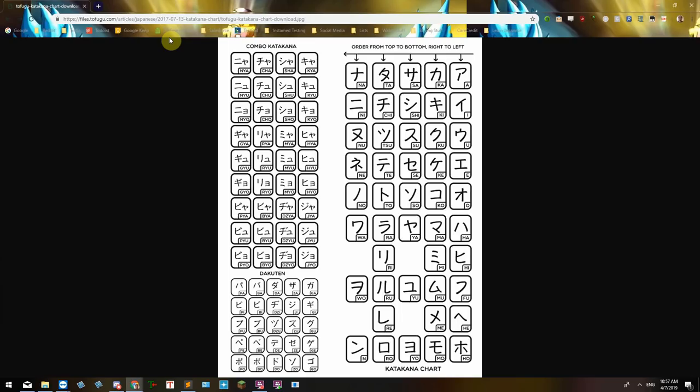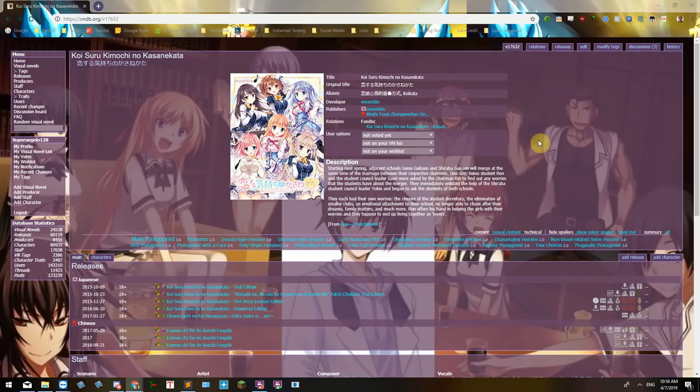After that, you'd want to learn katakana, which is another alphabet in the Japanese language that is mainly used for foreign words like 'hambaga' or onomatopoeia, which are your sound effects. And after you know those two alphabets, you want to actually learn the basic fundamentals of Japanese grammar, which includes things like particles, conjugations, and all that stuff.